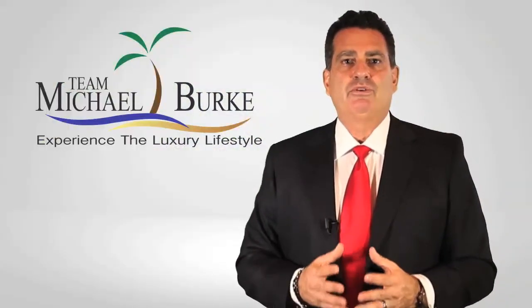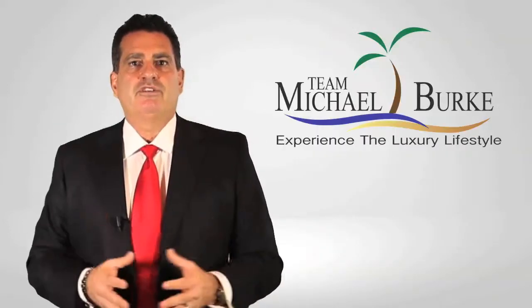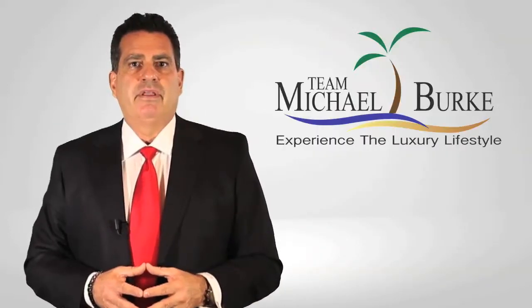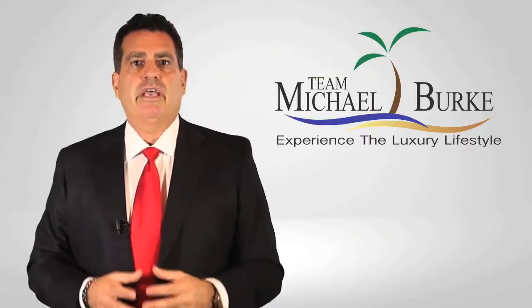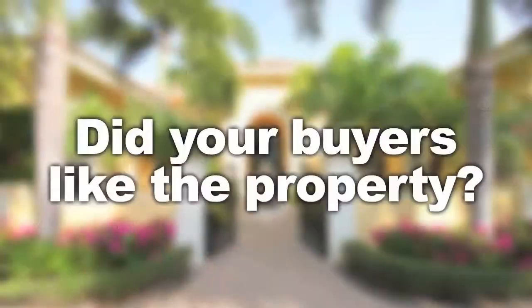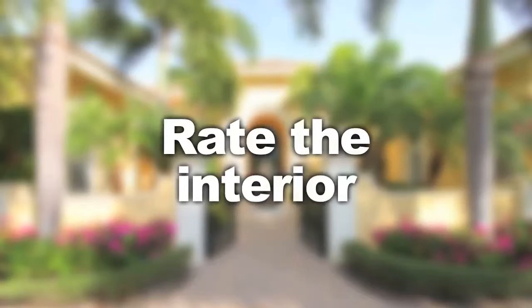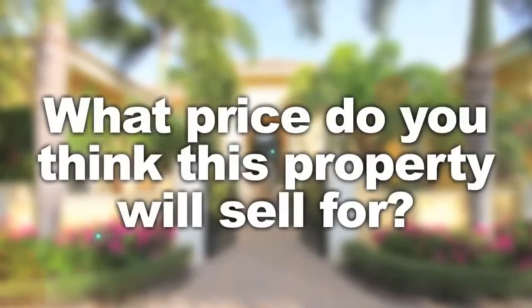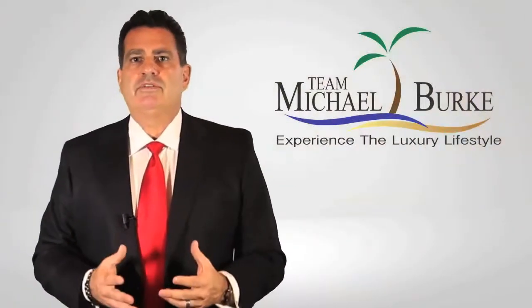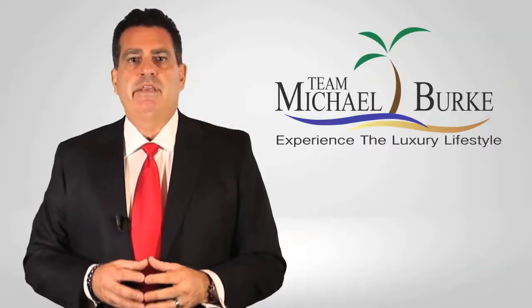One of the most compelling tools we use is our showing feedback service. Let's say we have a showing today at two o'clock on your property. An hour after the showing time, we automatically send a survey questionnaire to ask specific questions to the showing agents, such as: did your buyers like the property? Are they considering a second showing? Rate the interior, rate the exterior. What price do you think this property will sell for? Once the buyer's agent fills out our form and hits submit, their answers will come to you unedited immediately.